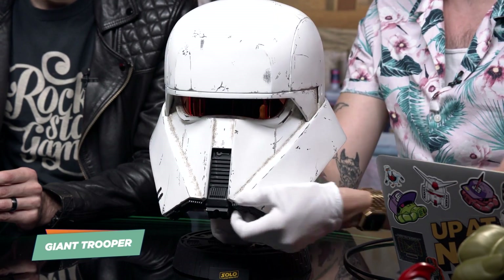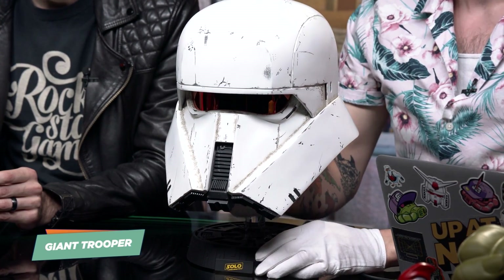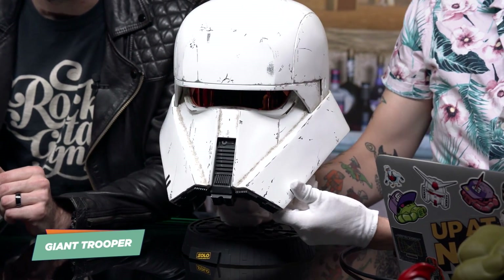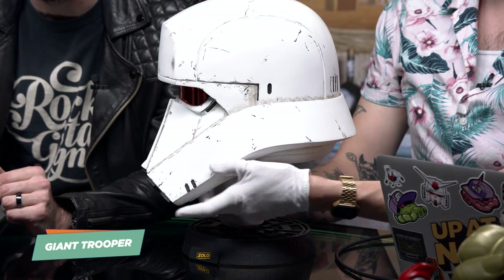Unfortunately you cannot wear it on your head. It's not actually a helmet unless you have an incredibly tiny head. It's good that you can't because you'd probably bang it up. But it sort of gives you an idea of what it was like to probably work on this film, or what it's like to be a stormtrooper wearing something like this and running around. It's not surprising their aim is bad or that they die so often — these things look heavy and dangerous, and there's not a lot of ways to breathe or eat.